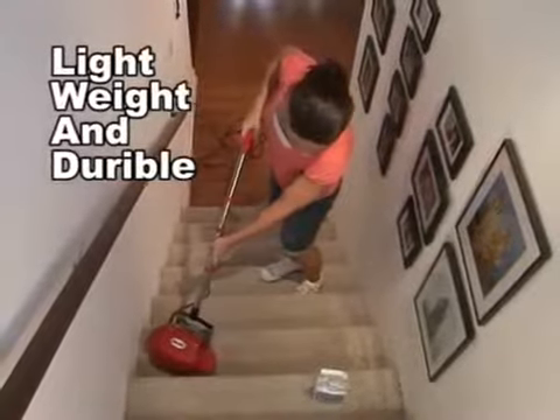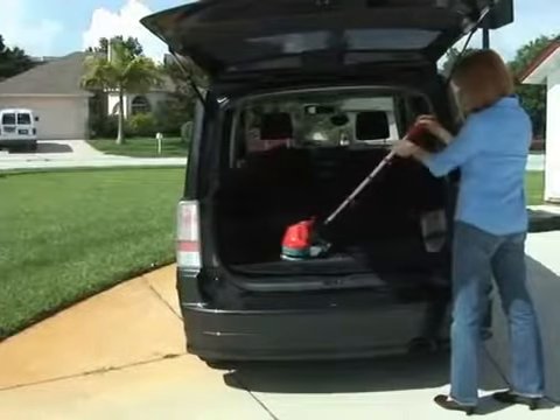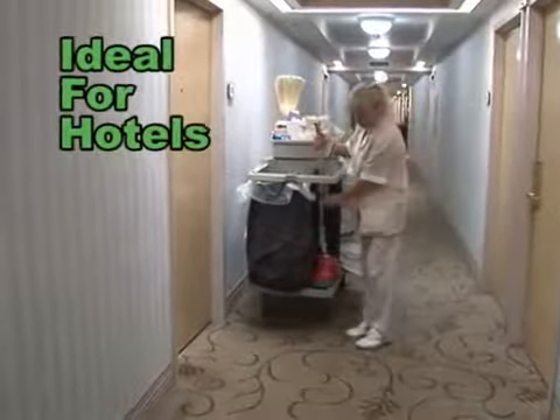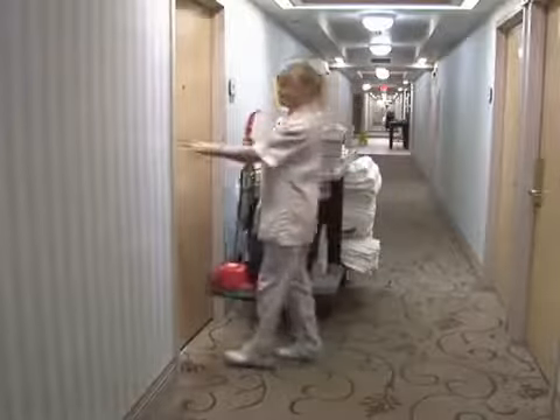The Gloss Boss is lightweight and durable, easy to maneuver to get in those tight spots. You can even use it in the car. The Gloss Boss is ideal for use in motels because of its ability to clean a multitude of surfaces and its lightweight design.